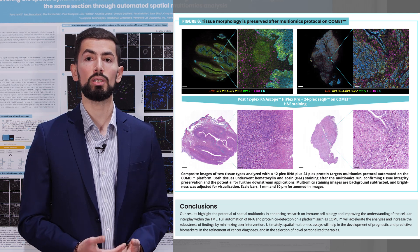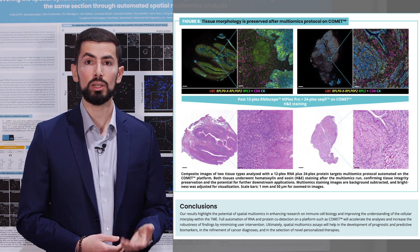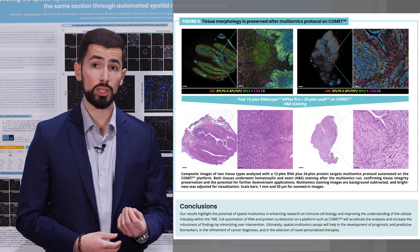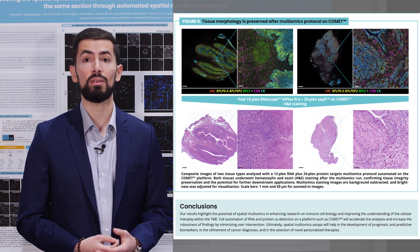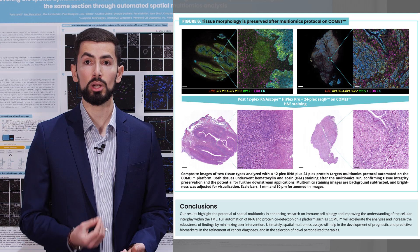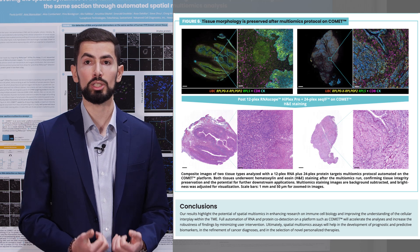In conclusion, our results highlight the potential of spatial multi-omics in enhancing research on immune cell biology and improving the understanding of cellular interplay within the tumor microenvironment. Full automation of RNA and protein co-detection on a platform such as Comet will accelerate the analysis and increase the robustness of findings by minimizing user intervention. Ultimately, spatial multi-omics assays will help in the development of prognostic and predictive biomarkers, in the refinement of cancer diagnosis, and in the selection of novel personalized therapies.